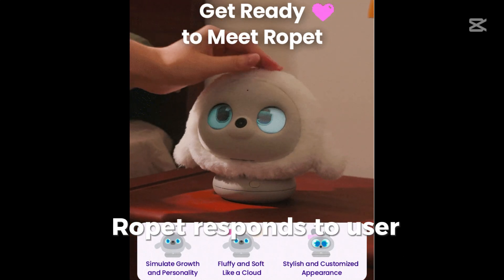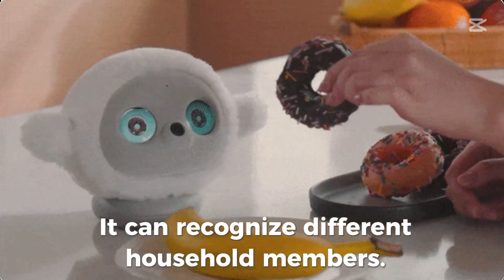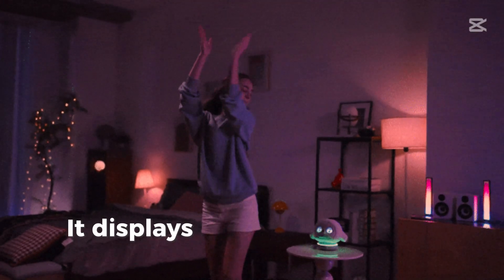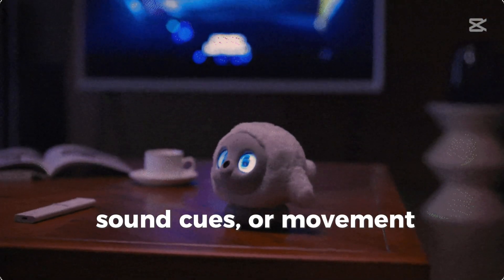Ropet responds to user commands. It can recognize different household members, detects and follows user faces or expressions, and reacts with animations or sounds. It displays emotions through LED eyes, sound cues, or movement patterns.